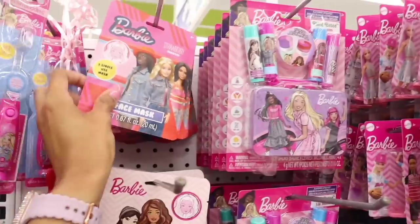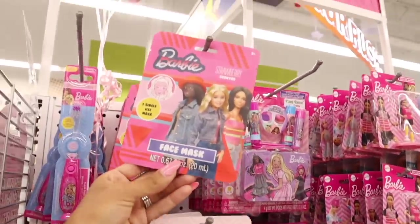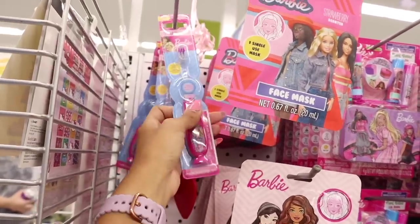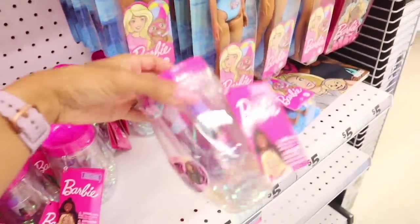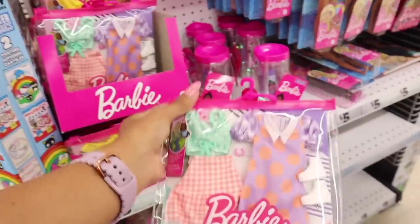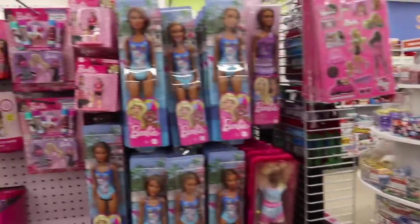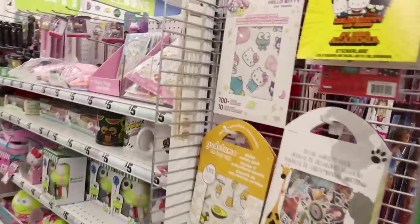Look at this Barbie scented face mask, and they also have a strawberry scented one! I really want to take the girls in here and let them pick some out. There's also a different packaging strawberry scented Barbie one. I wonder if we'll see a Hello Kitty scented face mask in the future. They even have Barbie light-up toothbrushes, Barbie sets with chapstick, and a set with lip gloss, chapstick in grape flavor, and nail polishes. Plus Barbie clothes — two outfits. I wish they had the movie Barbie stuff!